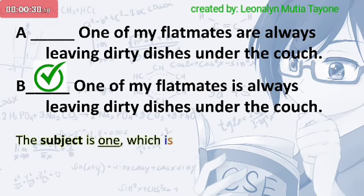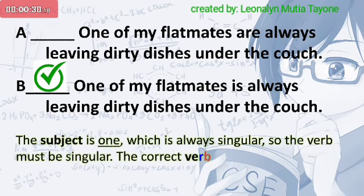The subject is one, which is always singular, so the verb must be singular. The correct verb is is.